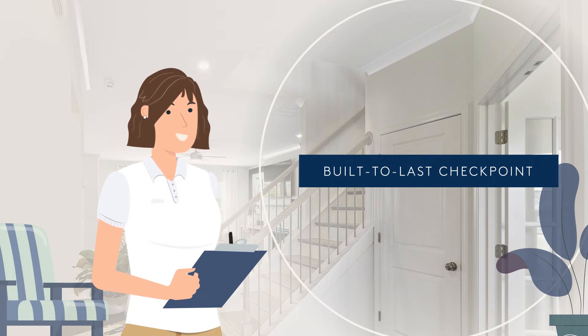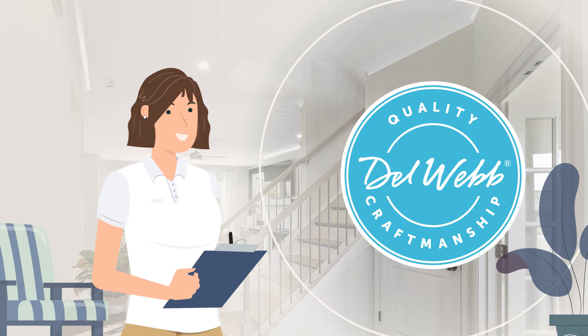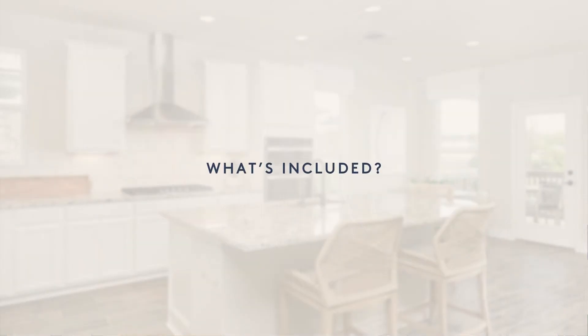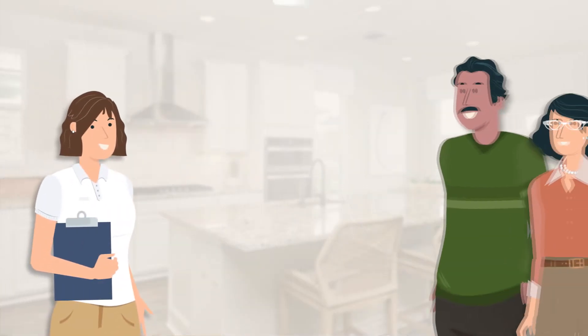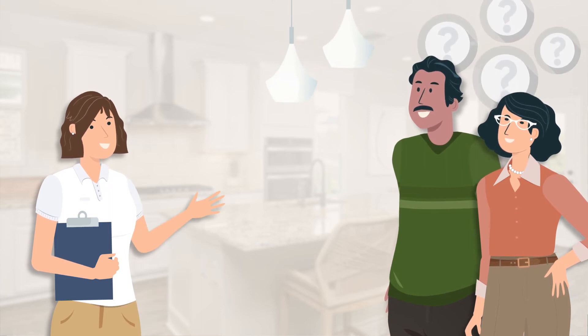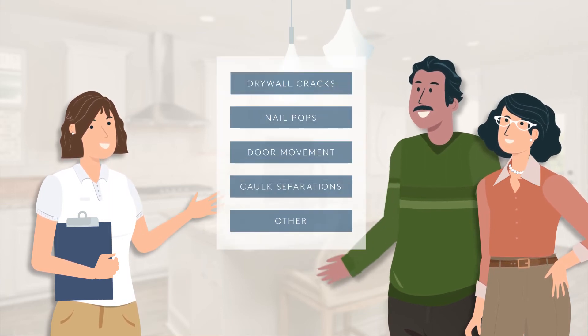Please rest assured these are normal occurrences associated with a brand-new home, and we employ the same quality standards to ensure that your home is built-to-last. During your built-to-last checkpoint, your customer care manager will review any questions or concerns you've noted regarding the condition and performance of your home and arrange for any warrantable repairs.